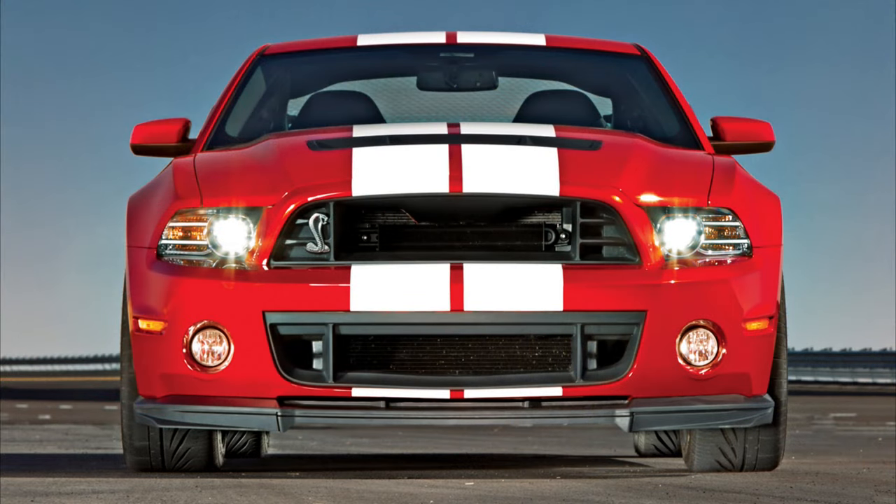The 2014 model year sees almost no changes and is a carbon copy of the 2013. So there's all the details on the S197 GT500s — but before you go, I take you for a little ride in a 2011 Shelby GT500 with the SVT package.